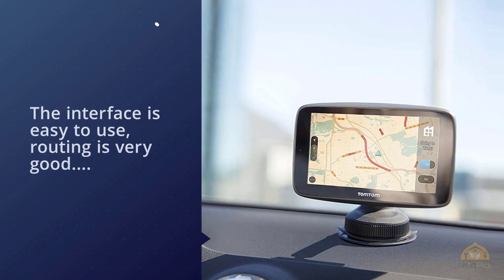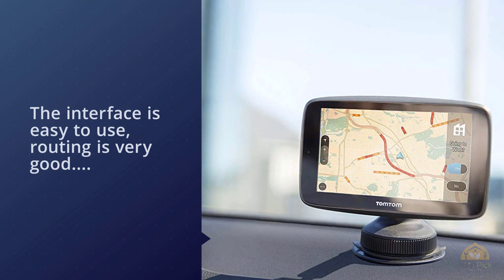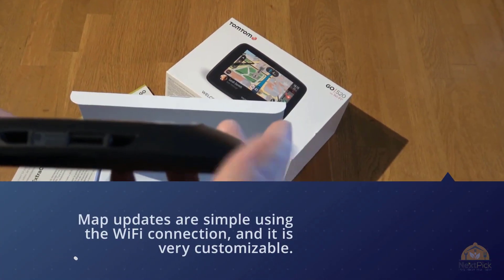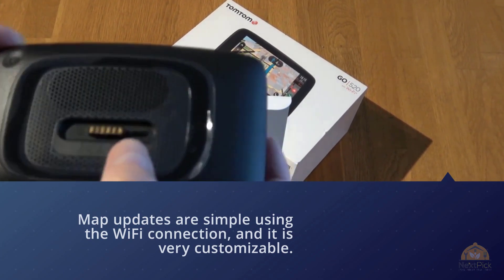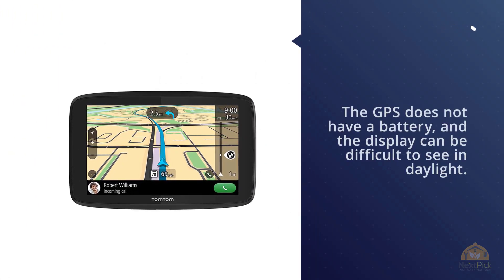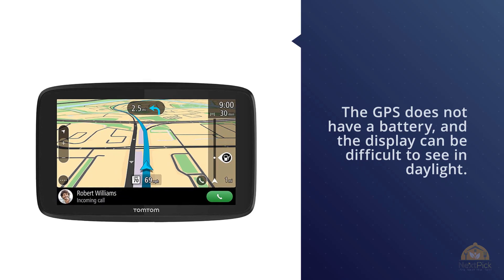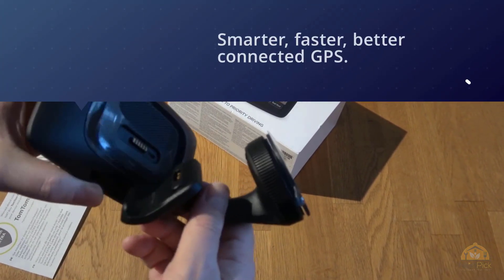Map updates are simple using the Wi-Fi connection and it's very customizable. The GPS does not have a battery, and the display can be difficult to see in daylight. Live traffic will not work outside of the region in which you bought the device. Wi-Fi connectivity lets you update without a computer, and voice-controlled hands-free calling and smartphone messaging offer connectivity with safety via TomTom MyDrive.